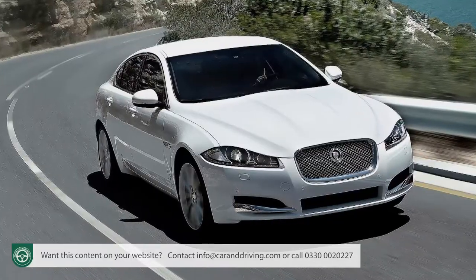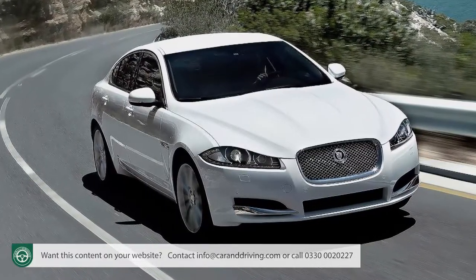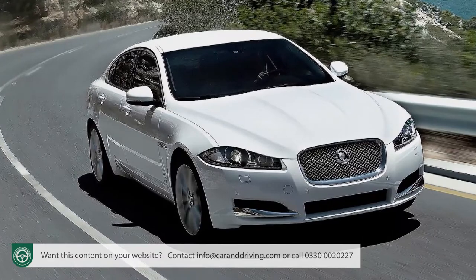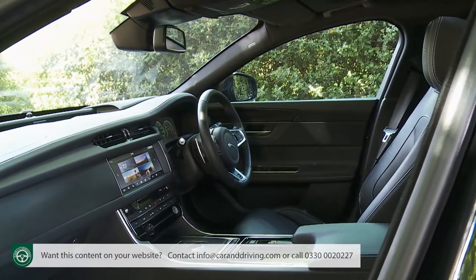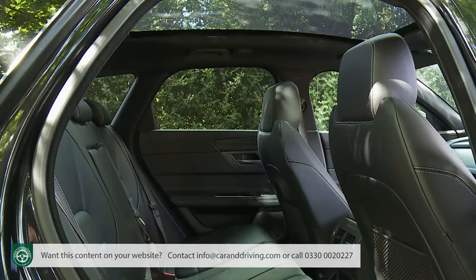The exterior dimensions might be slightly more compact than those of the Mark I version, but they disguise a longer wheelbase, which has allowed the high-tech aluminium-intensive architecture to clothe a much more spacious cabin, especially for rear seat passengers.